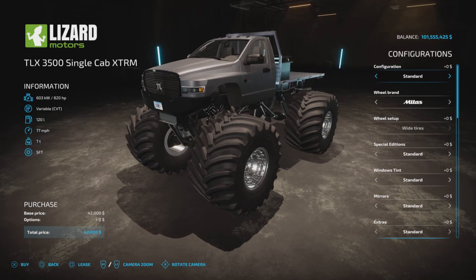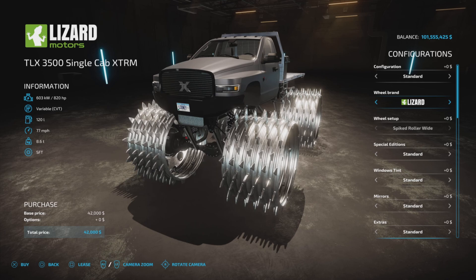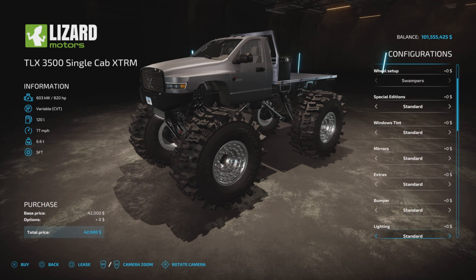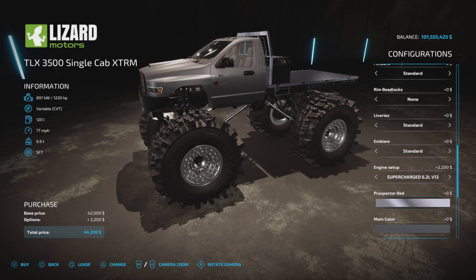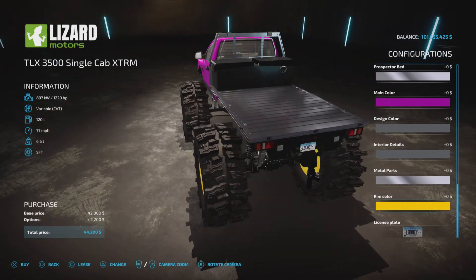Now let's look at the TLX 3500 single cab extreme — massive wheels. In the configuration you get full extras or do it yourself. Wheel brands include Lizard steel roller, swampers, and others, but minus BKT. Engine options are 820 horsepower or 1220. Liveries include digital, camel, winter wolf — pretty much all the same choices as the single cab. Rim color options like yellow are available. There's no bed attachment choice for this one.